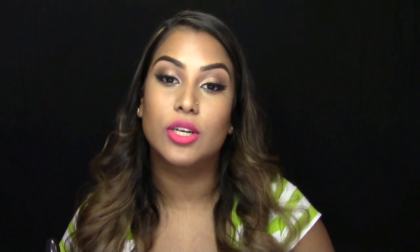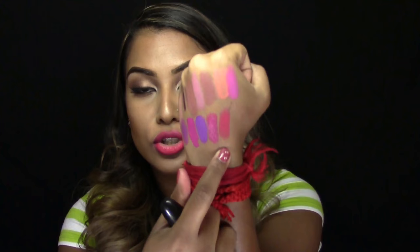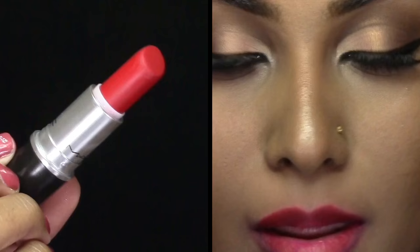Next lip color is Relentlessly Red, again a matte formulation. This is like a cross between a red, a pink, and a little bit of a coral color, but it looks really nice and stunning. It's such a unique color and I think it looks so nice on darker skin tones.